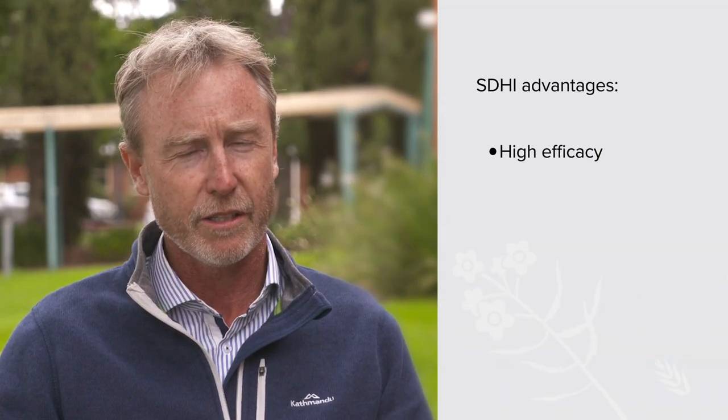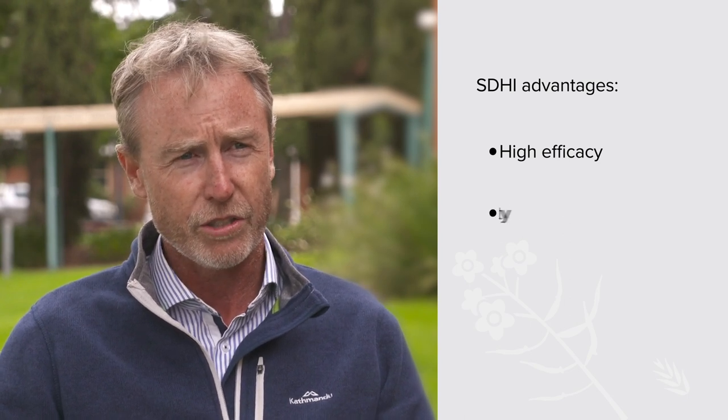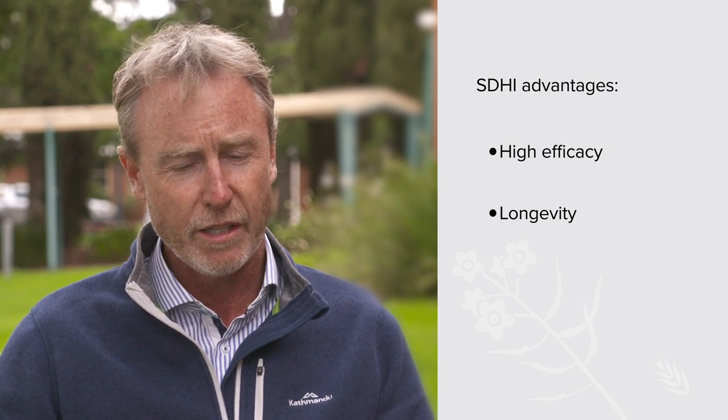In 2020 we've got the new SDHI treatments coming out, and they are an excellent product with a few advantages. They have a high efficacy against blackleg, so they do a better job at controlling the disease. They also have a slightly longer longevity, so they'll protect the seedlings for slightly longer into the growing season.